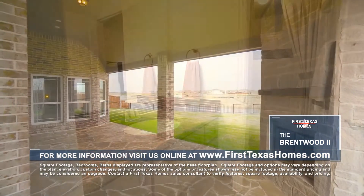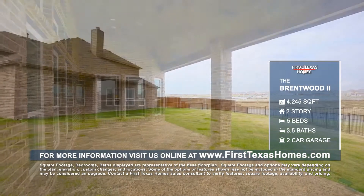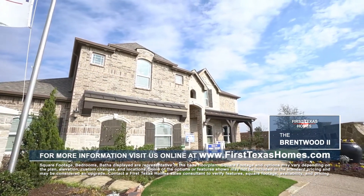The Brentwood two-floor plan is also available with an extended covered patio with plenty of room for entertaining family and friends. Call or visit First Texas Homes to find out more about building the Brentwood two-plan or purchasing one of our move-in ready homes.